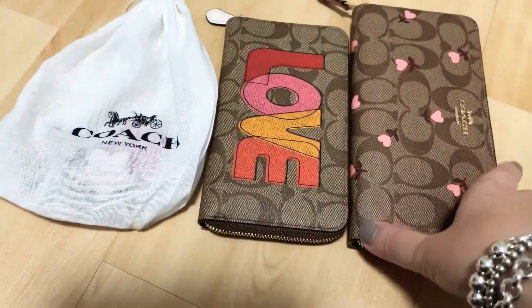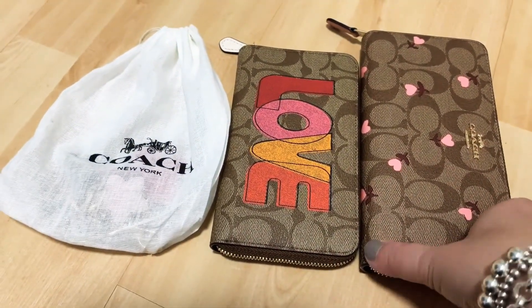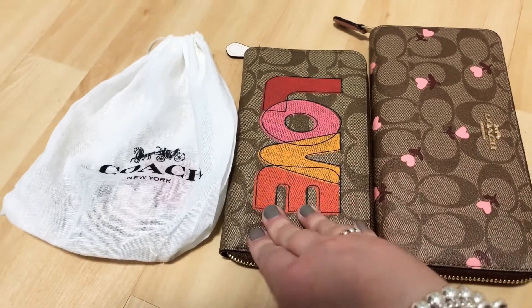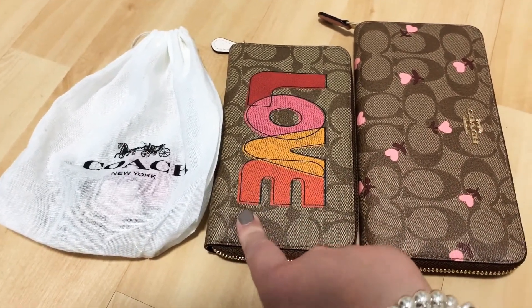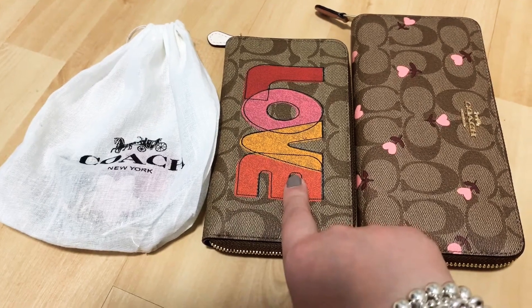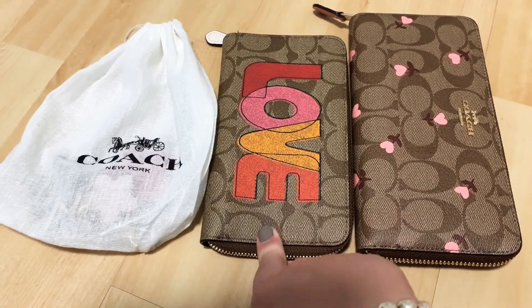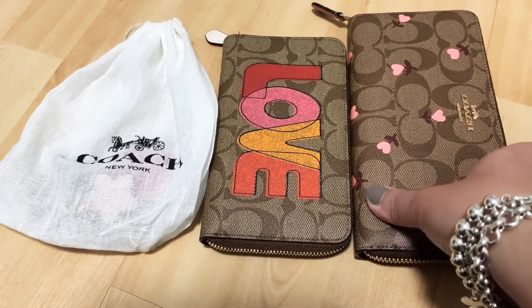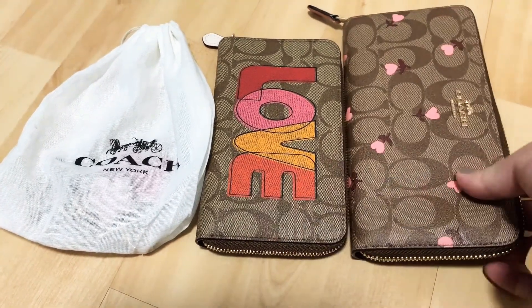Hello everyone, I am going to show my Coach outlet haul from yesterday. I went to the outlet yesterday and I was not going to buy anything, but I went to the Coach outlet store and I saw these two wallets.